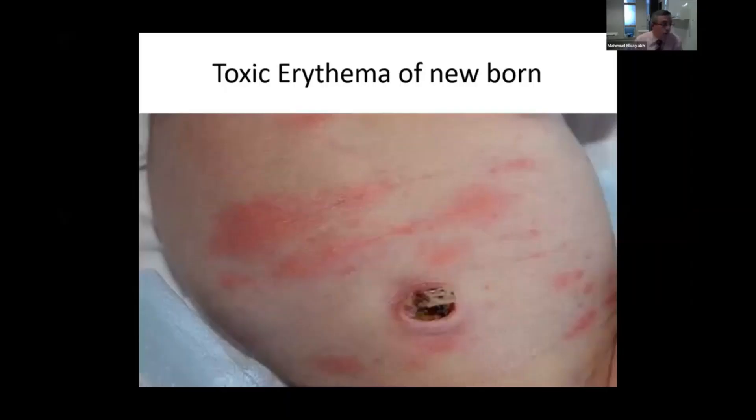This is toxic erythema of a newborn. As you can see here, this is a quite common presentation in the first few days of life where the baby presents with multiple erythematous patches in different parts of the body, particularly in the trunk. There are very small pustules and multiple papules here.